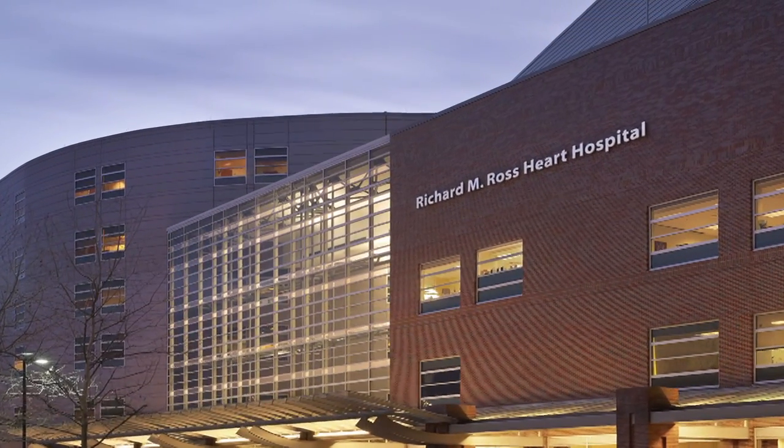Ohio State has been intimately involved in the research and development of the TAVR procedure. We have been involved with this program since about April of 2011, and we are actually one of the few centers with a large experience with both of the valves approved by the FDA in the United States. Here at the Wexner Medical Center at the Ross Heart Hospital, we have an unbelievable team of cardiovascular specialists — the array of talent at this institution has been a great delight to work with.